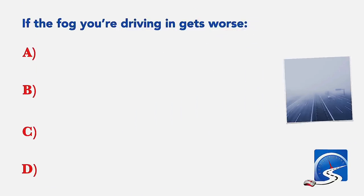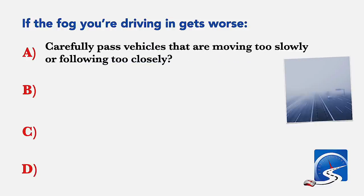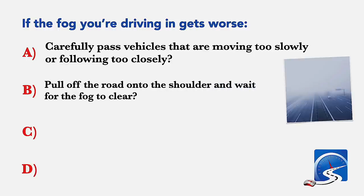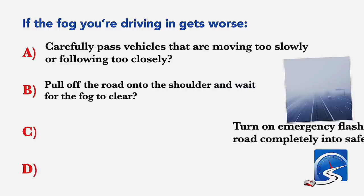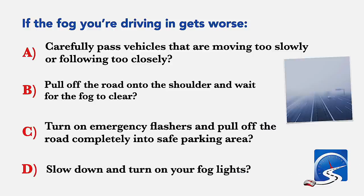If the fog you're driving in gets worse, what should you do? Carefully pass vehicles that are moving too slowly or following too closely; pull off the road onto the shoulder and wait for the fog to clear; or turn on emergency flashers and pull off the road completely into a safe parking area.